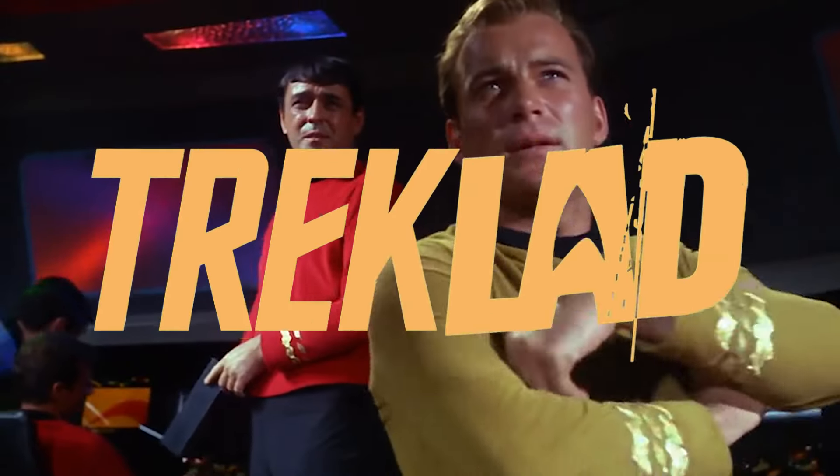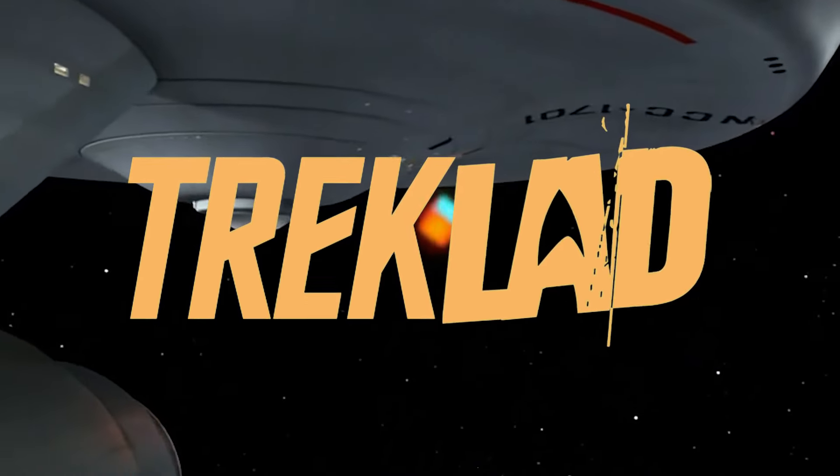Hello, I'm the Trek Lad, the arbiter of Good Star Trek, and this is my review of the first season episode of Star Trek: The Original Series, The Corbomite Maneuver.